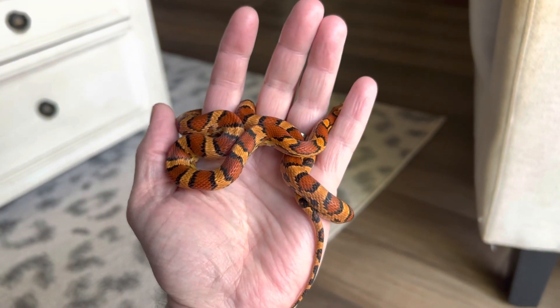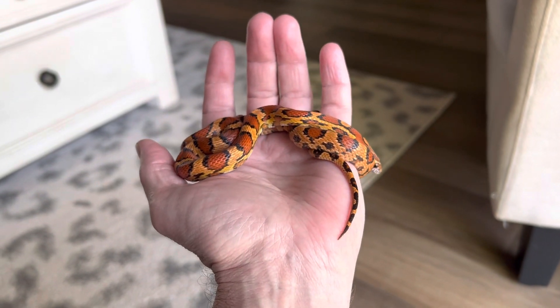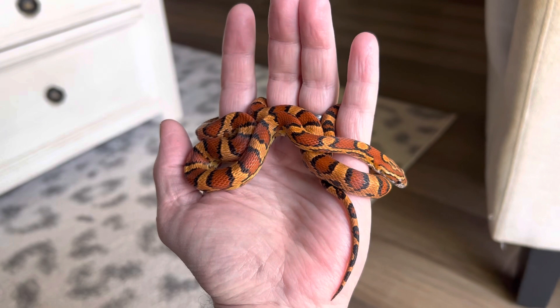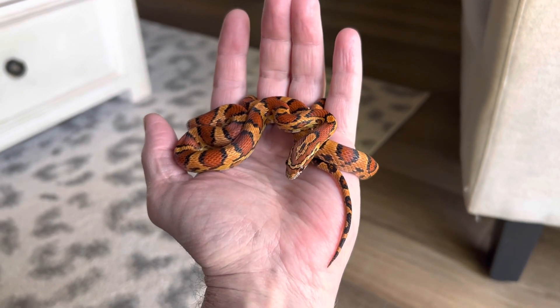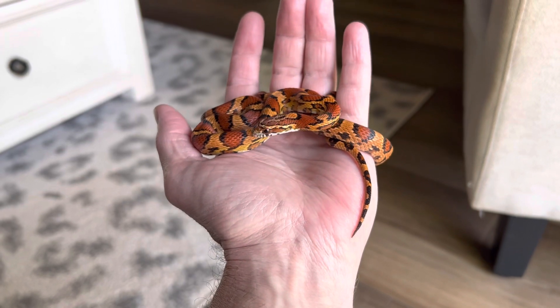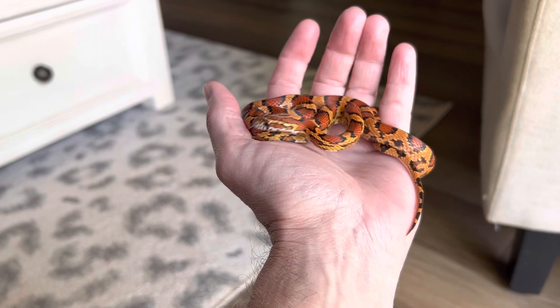So I'll let her get back to her enclosure. Hopefully I'll have some beautiful little Okiti babies in a few seasons. Thank you for watching. I hope you will have a wonderful upcoming weekend, and we will see you next time.